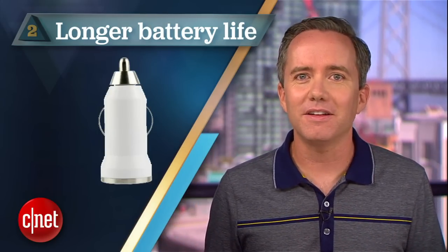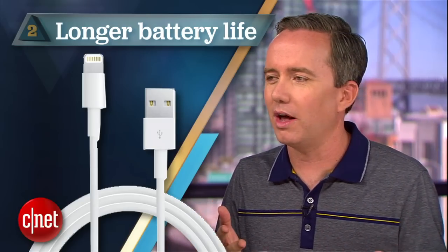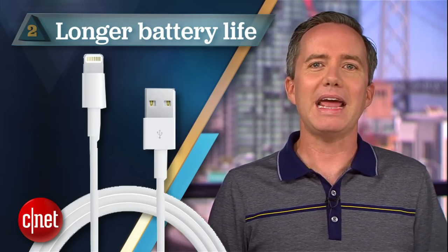I totally know where you're coming from. How much of our lives do we spend tending to our battery life? And you just know that a decade from now all these things will harvest wireless ambient energy and we'll have to bore our kids with tales of the great lightning cable shakeup of 2012. It was mayhem, I tell you.